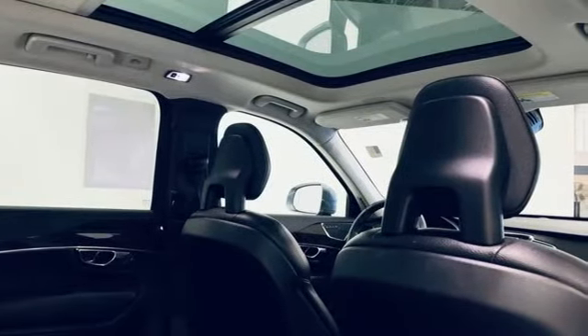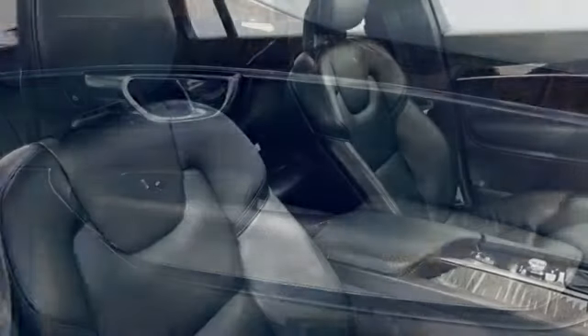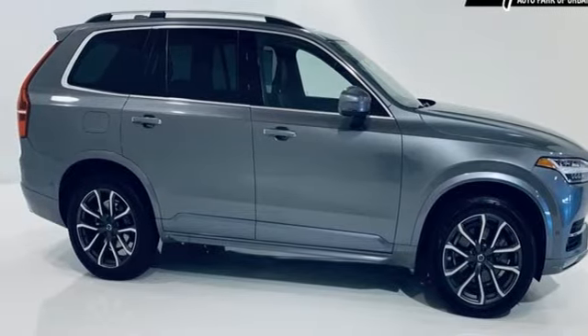The Car Connection notes the Volvo XC90 is a capable and comfortable luxury utility vehicle that whispers its virtues rather than shouting them, and reinvents Volvo as a purveyor of quietly sophisticated design, comfort, and efficiency. Safety first — it's how Volvo rolls.